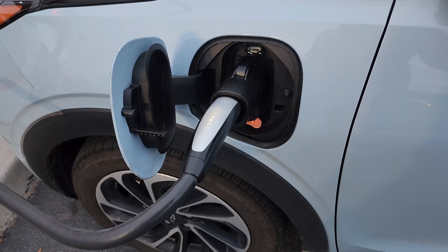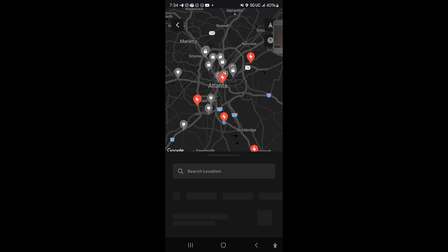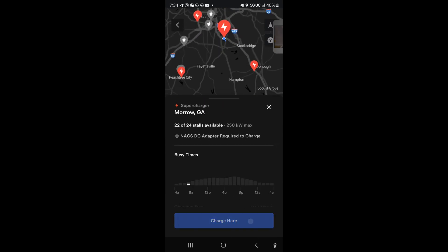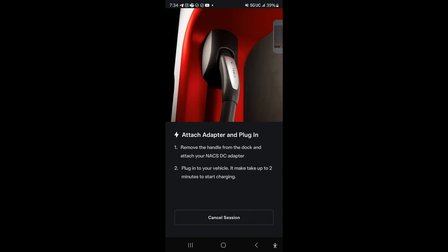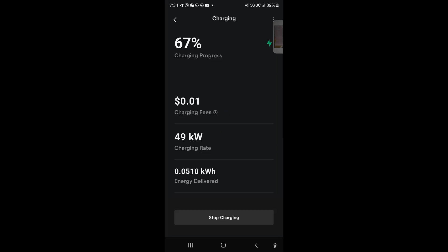Here we are with the cable connected and of course we first plug it in. It's not doing anything just yet so I go into the Tesla application. I select my charger and I'm at charger 2A. When I choose that one and hit start charging, that's all there is to it.